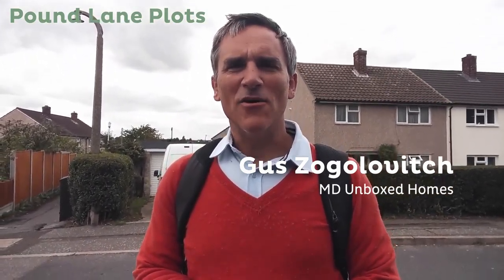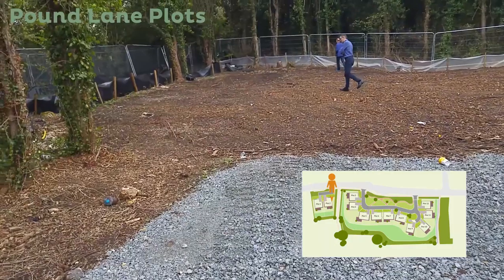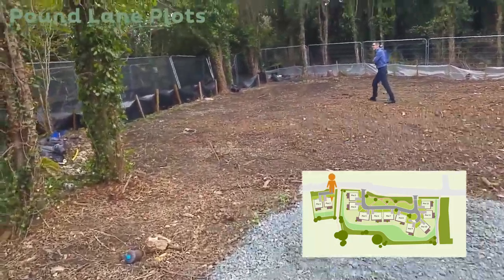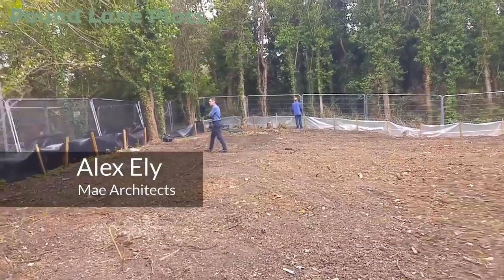Hi everyone. Today we are at our latest site which is in Pound Lane in Langdon near Hazelden, Essex. We've come up here for the day to have a look around and see what's been going on. I think you might have seen Martin's video last time — this time I'm doing a rare site visit, so let's have a look and see what's going on.